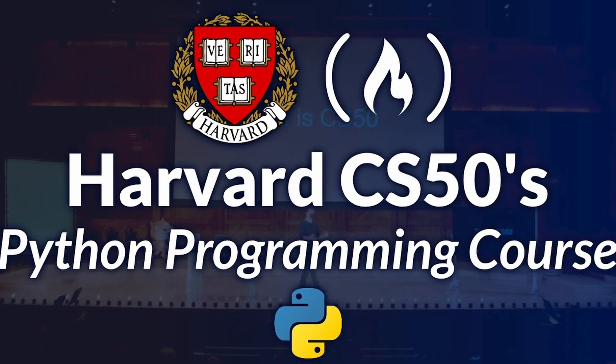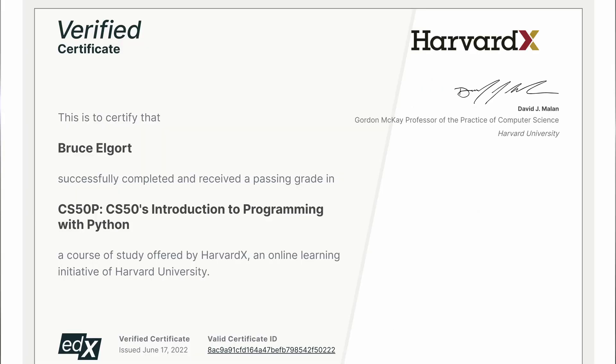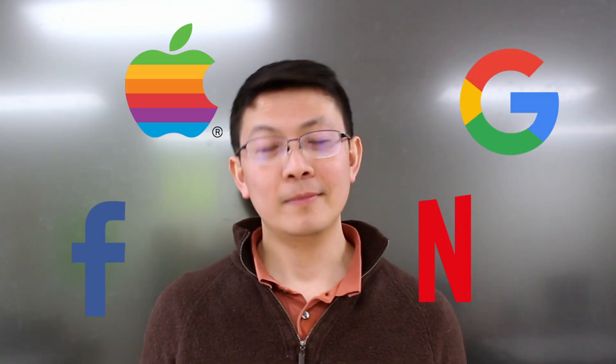I took Harvard's free online Python course. I was thinking that there's no better course than Harvard, and when I complete it, I would get a certificate, and other companies would hire me — pretty simple.